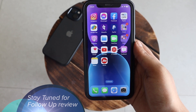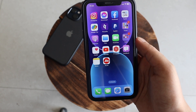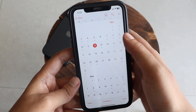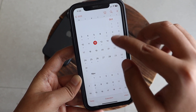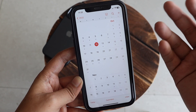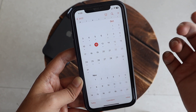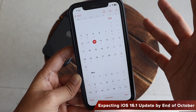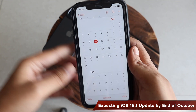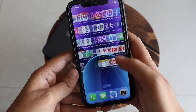As for when to expect iOS 16.1 public release — recording this on October 12th, I think next week we might see the iOS 16.1 Release Candidate, and the following week — around October 26th — we could see the iOS 16.1 public release. So iOS 16.1 is expected towards the end of October.